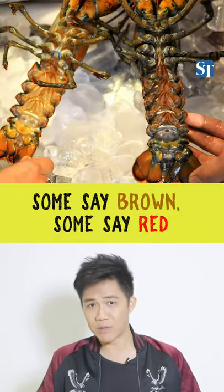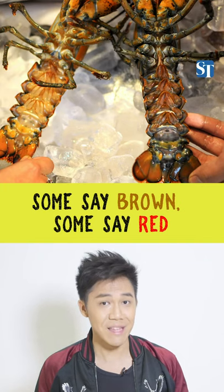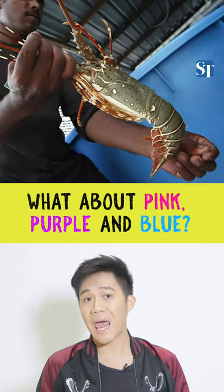What colour are lobsters? Some say brown, some say red, depending on whether you eat them. But what about pink, purple and blue?